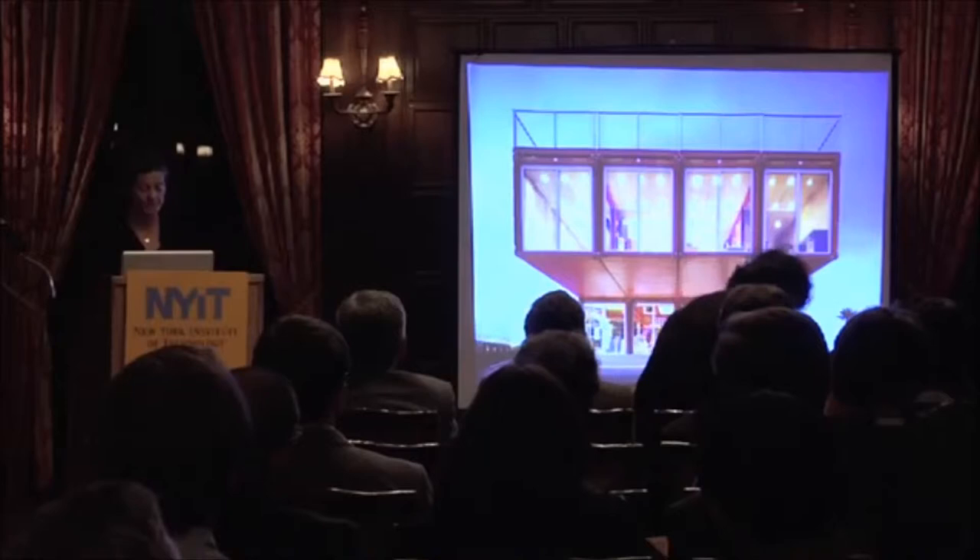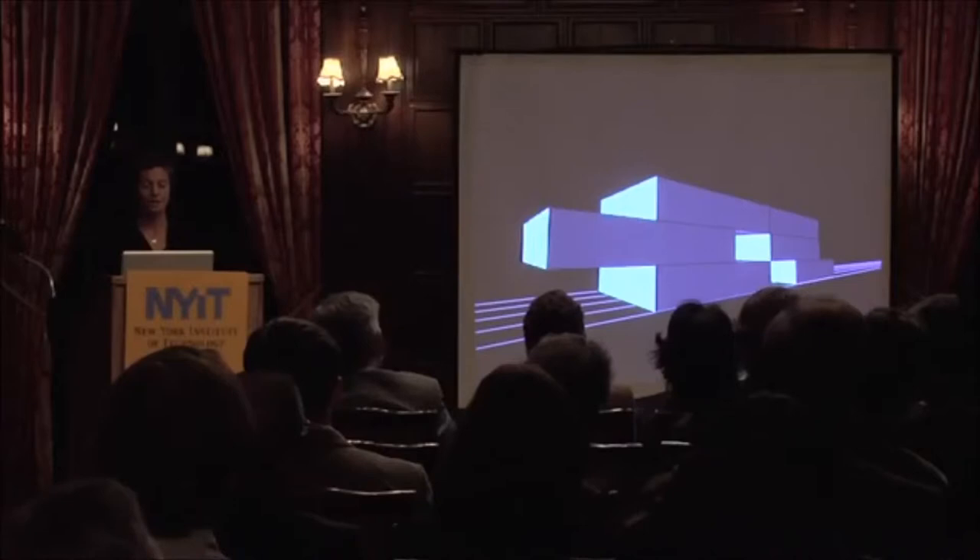24 shipping containers are stacked and then shifted to create cantilevers, overhangs, and patio spaces.